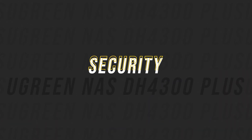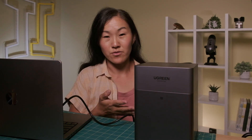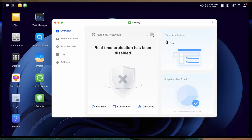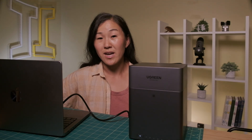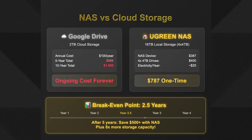Now let's talk about security, because this is probably the biggest advantage to using your own NAS over something like Google or Apple. All of your data stays right here in your house on drives that you own — it never gets uploaded to some company's servers where you have no control. But Ugreen didn't just leave you hanging on security. It includes a built-in security manager that scans for viruses in real time, manages user permissions, and even lets you set up encryption. So you get granular control over who can access what. Want to share photos with family but keep work files private? Easy. Give a client access to specific project files? Done. With this, you're in complete control.